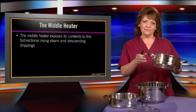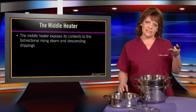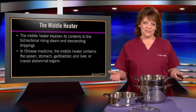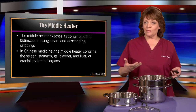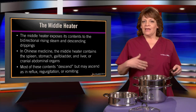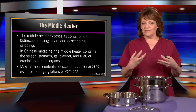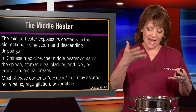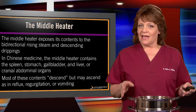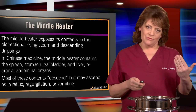When we get to the middle heater, its contents are exposed to this bidirectional steam system and descending fluids dripping down from the upper heater. In Chinese medicine, they considered the spleen, stomach, gallbladder, and liver as the organs within the middle heater — it's actually the cranial abdomen. Food inside the digestive tract usually descends, but occasionally contents could ascend as in reflux, regurgitation, or vomiting — metaphorically represented by that bidirectional flow of steam rising and water descending.